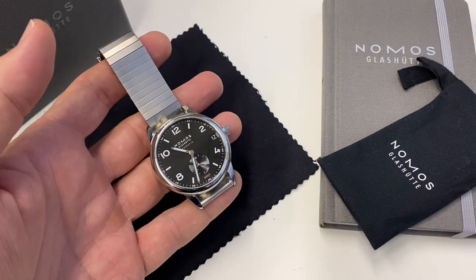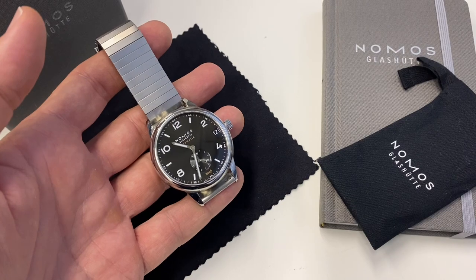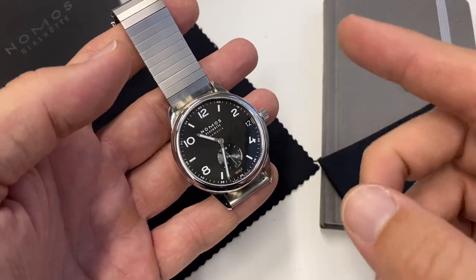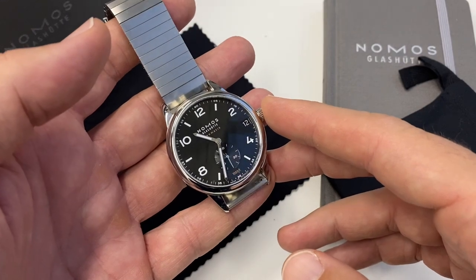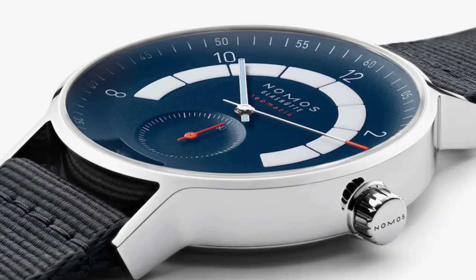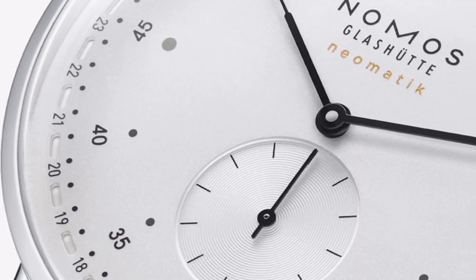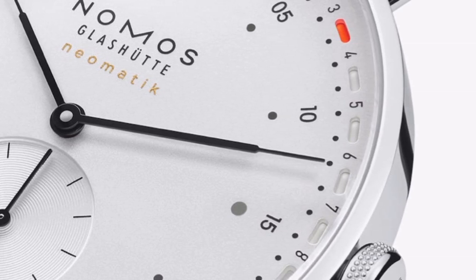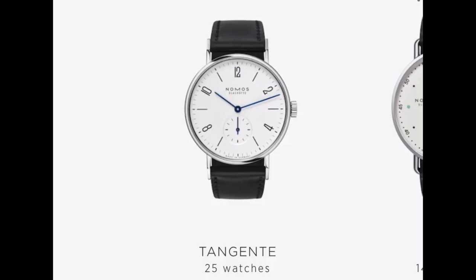Bonjour, hi guys! Finally I get to feature Nomos on my channel. I've spoken a few times already about my favorite model, the Autobahn, which sits very much on the fringe of what you typically associate with the brand. But when the brand reached out to me asking if I would like to review one of their watches, I was already quite excited.